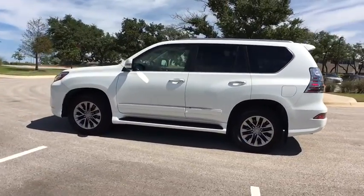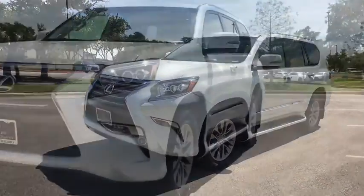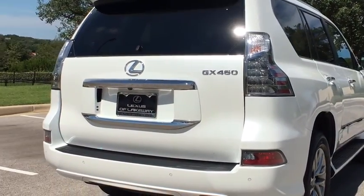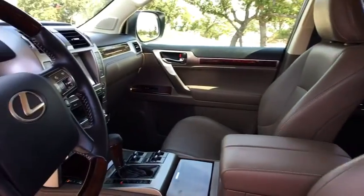This vehicle has less than 30,000 miles. Here are some of this vehicle's great options: stability control, navigation system, traction control, steering wheel audio control, power passenger seat, backup camera, keyless entry, anti-lock braking system, leather-wrapped steering wheel, Bluetooth.